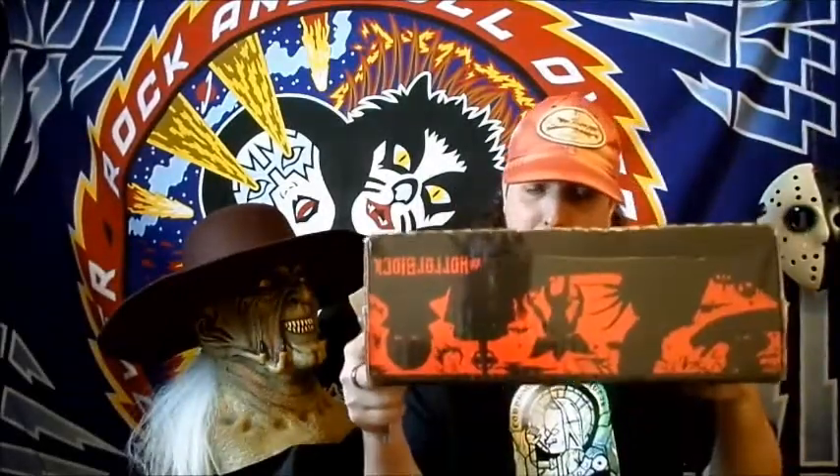Hey, what's going on you guys, it's on1414 here and today I received my Horror Block. This is for February 2017 — even though we're into March, this is March 1st, it's still kind of early for me. So I'm just gonna get this thing open and see what we got this month.